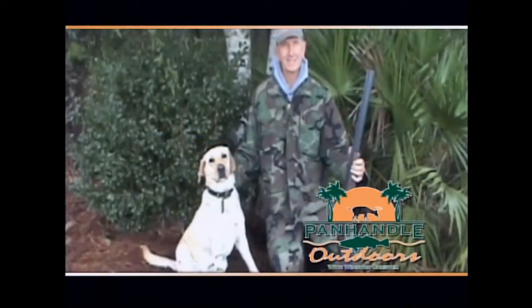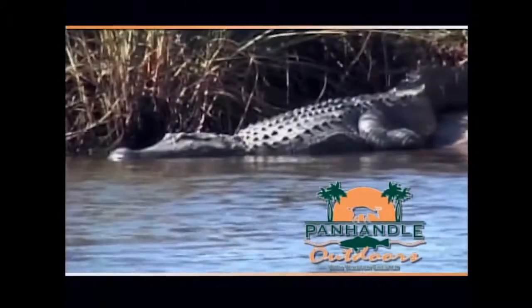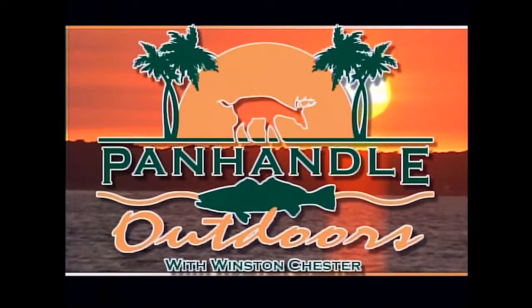That's your outdoor tip of the day. I'm going to wrap things up — got some guests coming in tomorrow and I think you'll really enjoy tomorrow's show. Thank you all so much for watching Panhandle Outdoors. We appreciate the viewership. Do something good for your fellow man. God bless. Thanks for joining us for Panhandle Outdoors with Winston Chester — featuring hunting, fishing, and activities to help you enjoy the great outdoors. Join us next time.